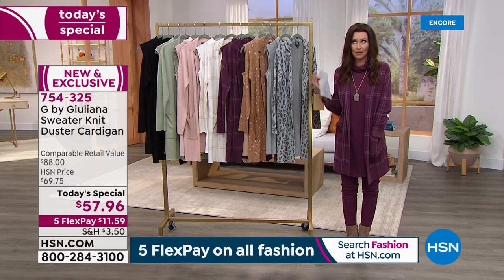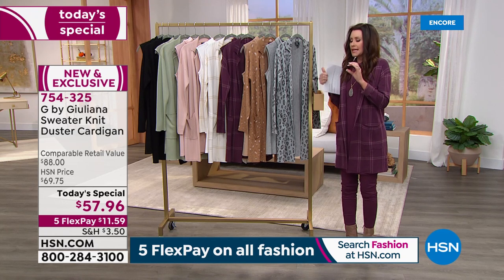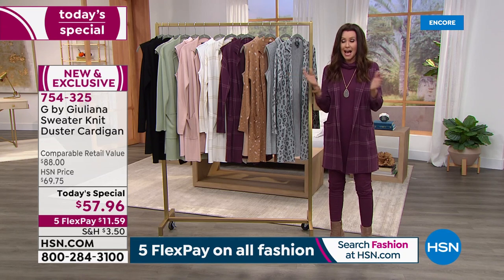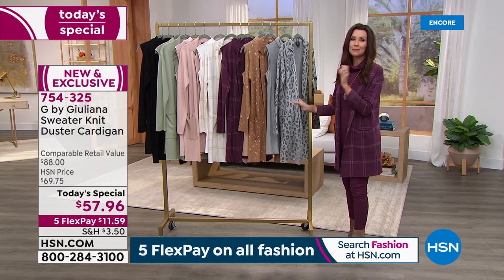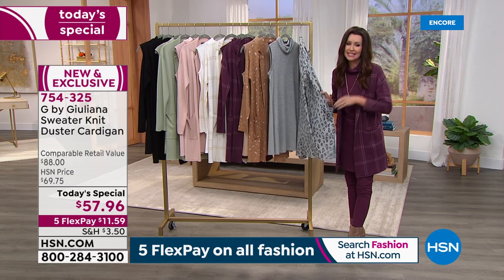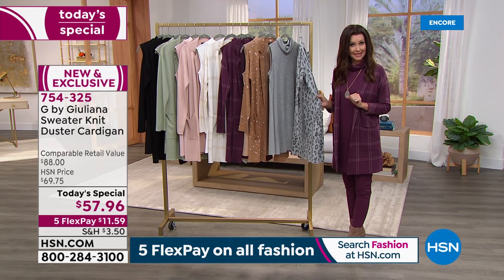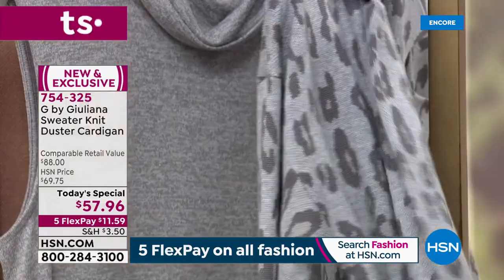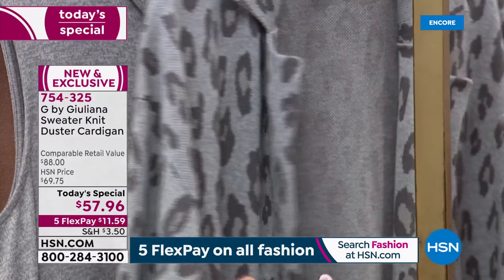It is a beautiful jacquard knit. When I first heard jacquard knit, I thought — isn't that just a pattern? It is, but it's like the highest-end knit you could find in a Beverly Hills store. You are going to be floored for $57.96. The comparable value is $88, and today only while quantities last, it's $57.96.